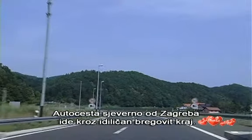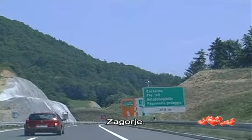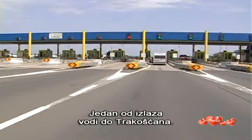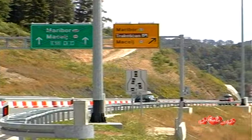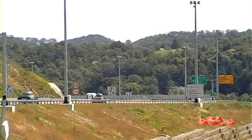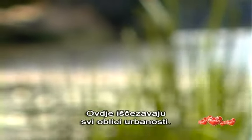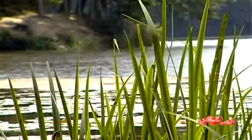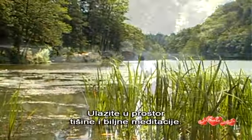The highway north of Zagreb will take you to an idyllic hilly landscape. It's Zagorje. It's an hour's ride to the exit for Trakošćan. Here, all urban forms disappear. You're entering a space of silence and green meditation.